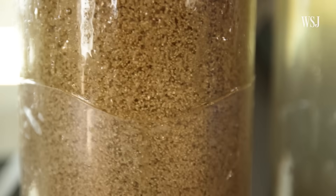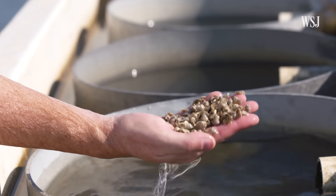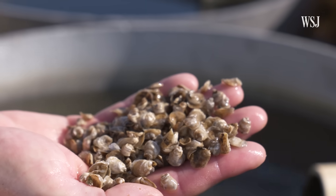These are oysters. At first, it kind of looks like quinoa. More than 40 million pounds of oysters are produced in the U.S. each year, and that supply has struggled to keep up with demand.